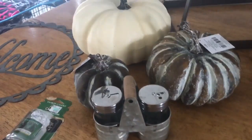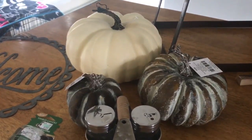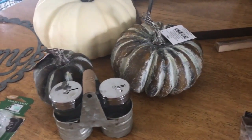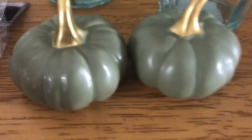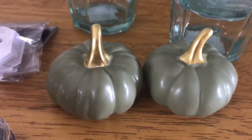Then I ran into Target just to check the dollar spot. I got lucky and found some of the larger ceramic pumpkins - I'll show you those after. This time I was able to find just two of the little small ones, and these are going to go on my mantle as well.